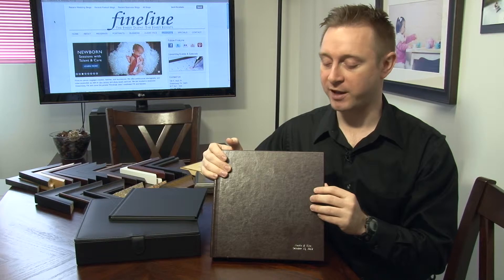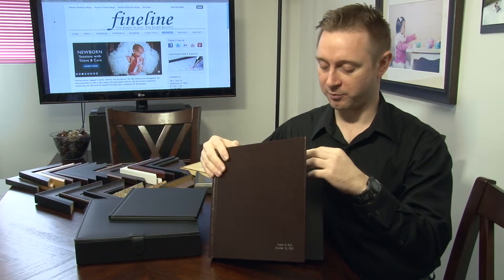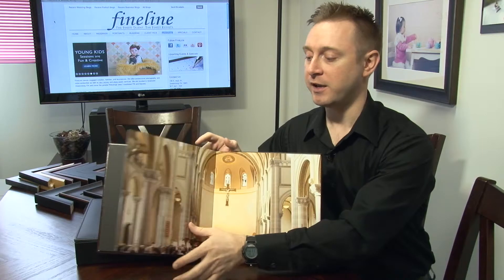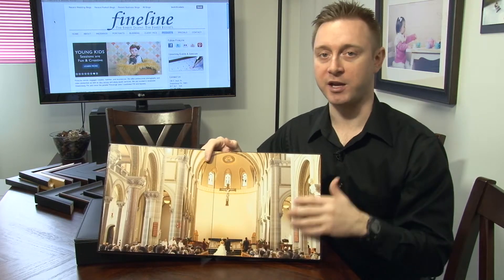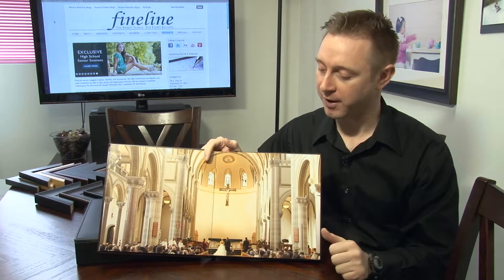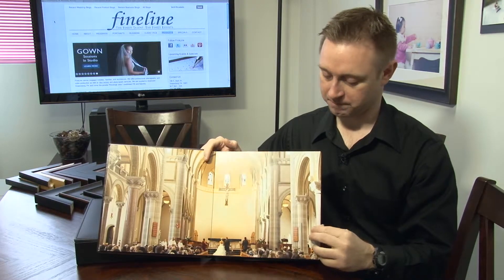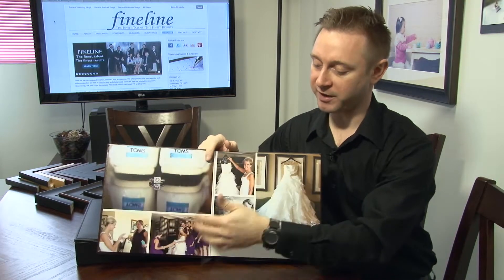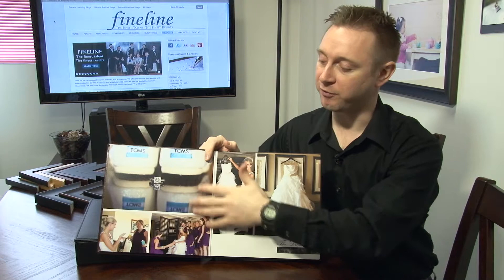Let's go through that to give you an example. The bridal design package will say for page one, pick out your favorite horizontal photo from your day, then include your names, the wedding date, and where the ceremony was held — that's your opening page. For pages two and three, pick out one photo you'd love to see spread across a full spread. The next set of pages will say pick out your favorite six or seven photos from getting ready.